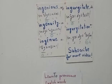Let's practice the pronunciation of all these English words: ingenious, ingenuity, ingenue, ingurgitate, ingurgitation. Again: ingurgitation, ingurgitation, ingenuity, ingenious. Thank you so much — see you next time, goodbye!